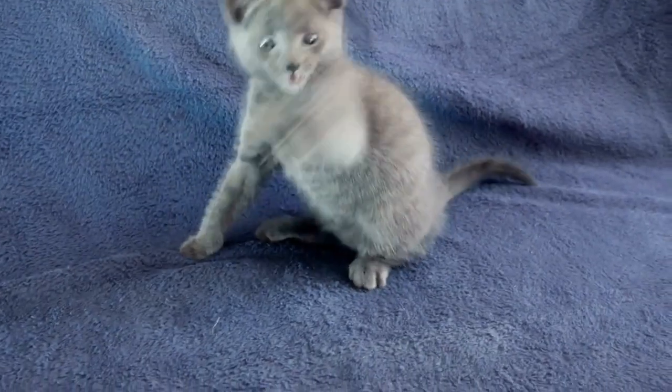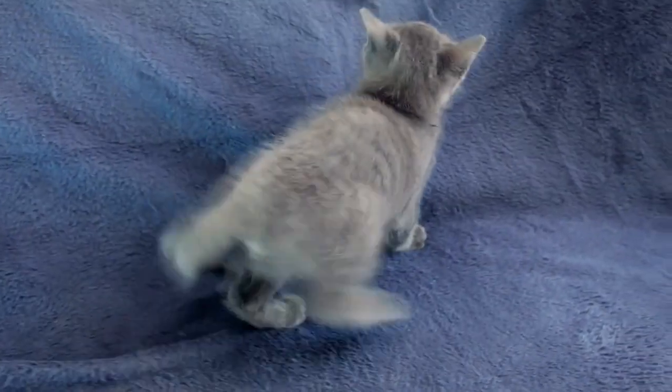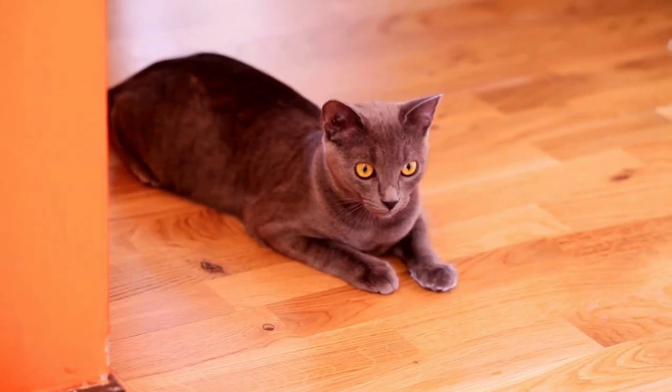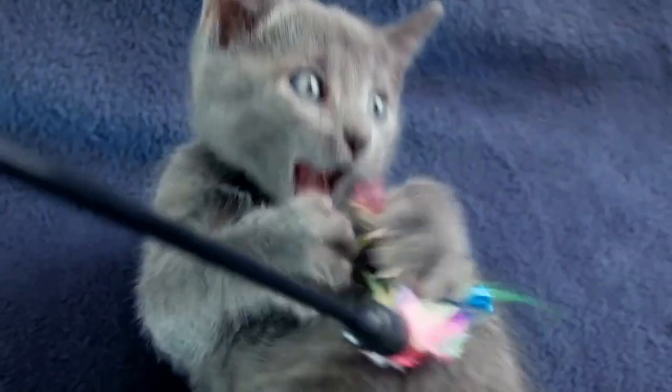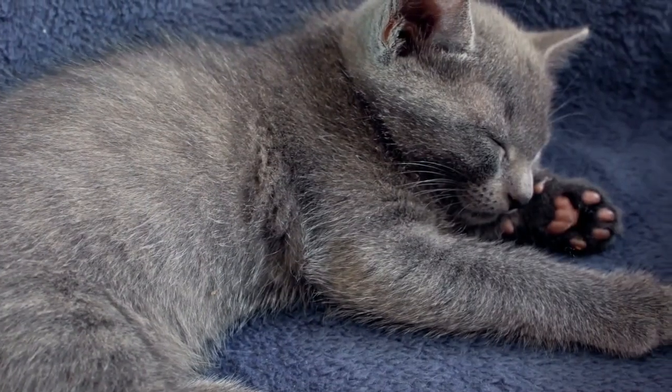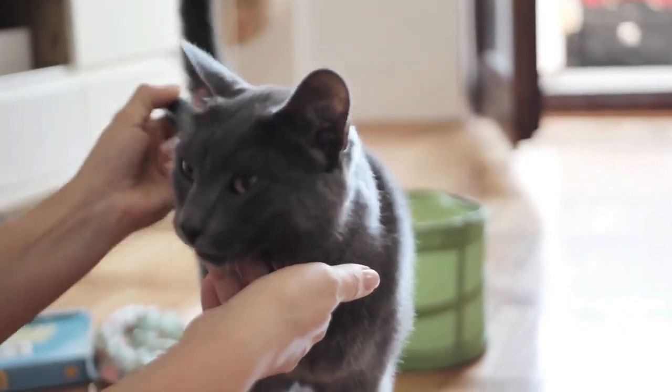In this thrilling journey through the dos and don'ts of caring for your Russian Blue Cat, we'll uncover the secrets to a bond that's as deep and enduring as those mesmerizing sapphire eyes. So fasten your seatbelt and get ready to embark on a thrilling adventure in responsible cat ownership, as we explore the top taboos — things you must never do to your Russian Blue Cat.